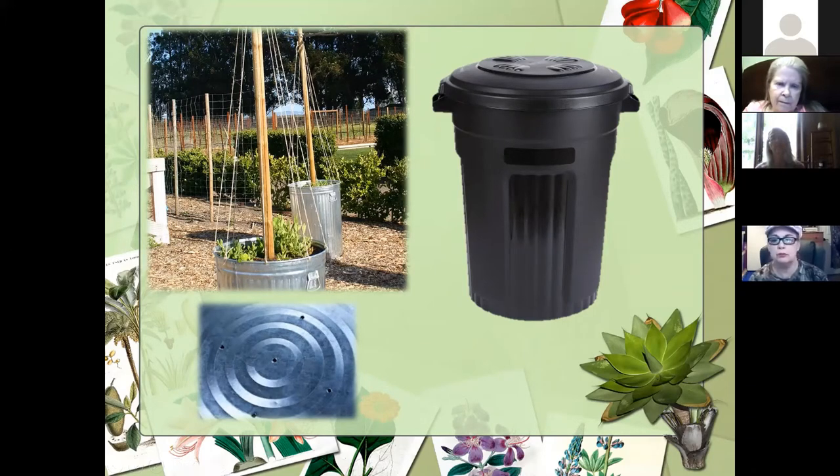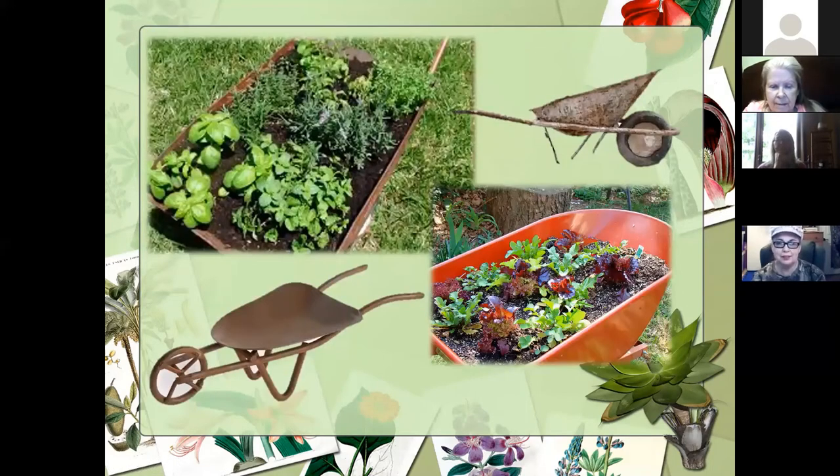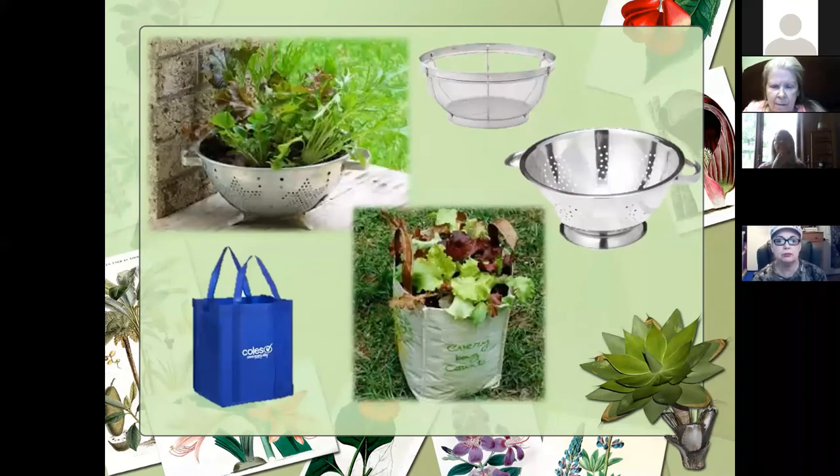Some people have a hard time trellising pole beans because they can be so vigorous and get so tall. Some of these are cool just utilizing old wheelbarrows — we've probably seen these with flowers, but you can even grow a rolling lettuce bed or herb garden, which is pretty neat.